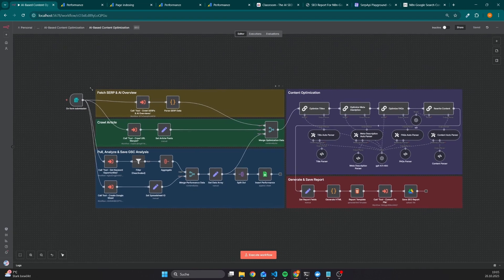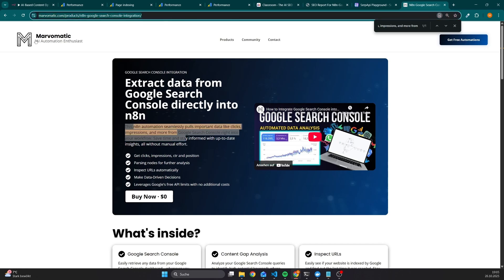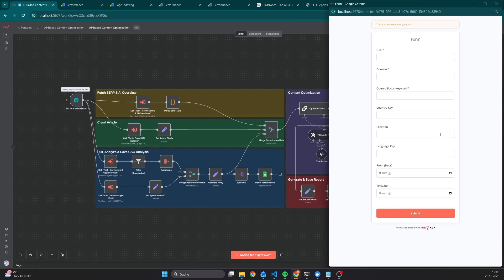Let's have a look into the workflow itself. The execution is quite simple because we have a form. Let's say I want to optimize this article — the first step would be to copy the URL, go back, execute the workflow, and then we have to fill out a few parameters. So we have the URL, and we also need to pass the domain, because this workflow is also able to optimize different websites as long as your website is connected to the Google Search Console and you have access.